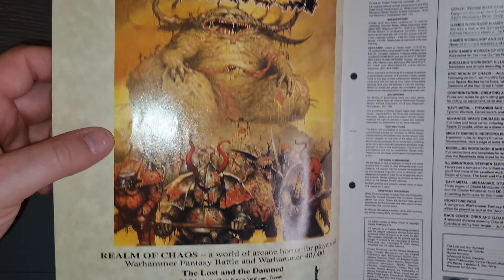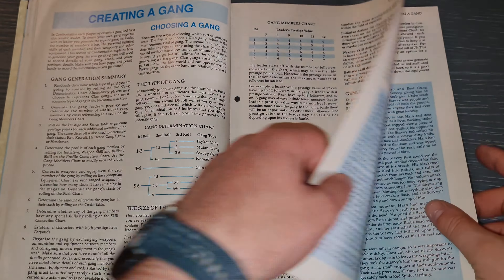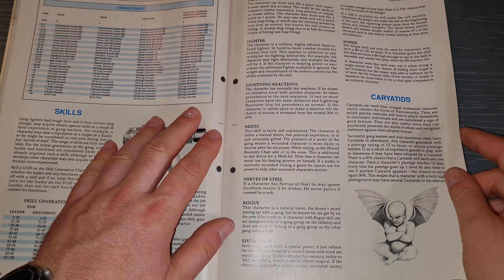Space Marine Epic, Realm of Chaos, and the full rules for Epic. Look at all the greater demons, the lesser demons, even the cheeky demons. The flamers, the demon princes, Nurgle - some cool artwork there.